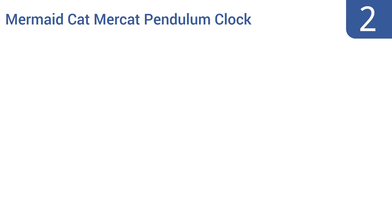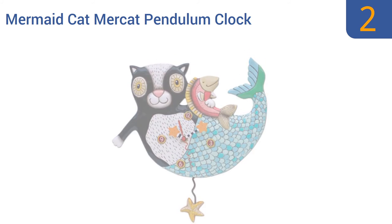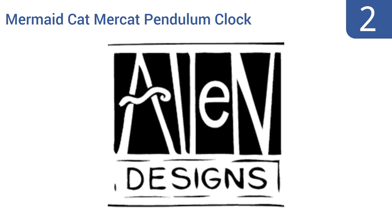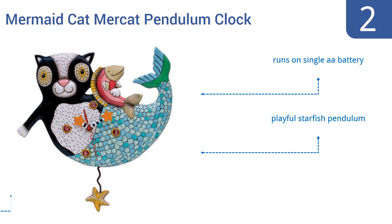At number two, the Allen Designs Mermaid Cat Mercat Pendulum Clock will be a beloved favorite for a child's bedroom or bathroom, though it may inspire more confusion than affection in some adults who encounter this decidedly unusual item. It runs on a single double-A battery and features a playful starfish pendulum. It was designed by artist Michelle Allen.